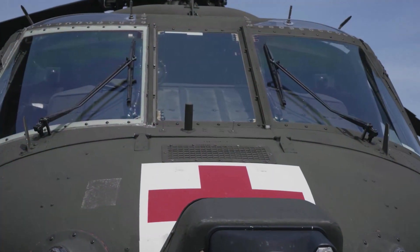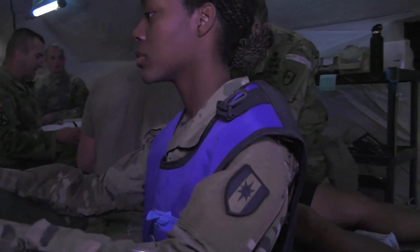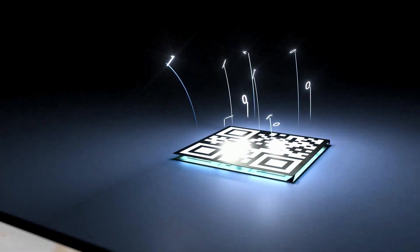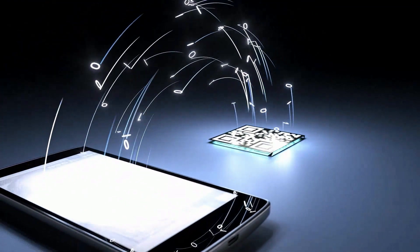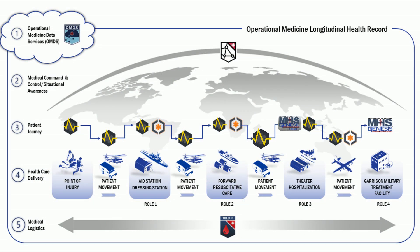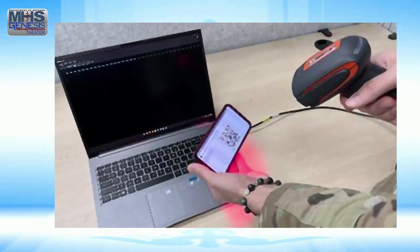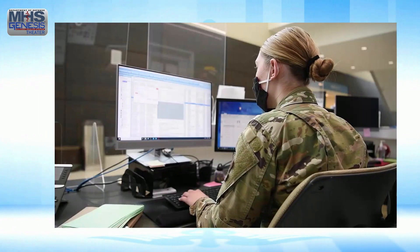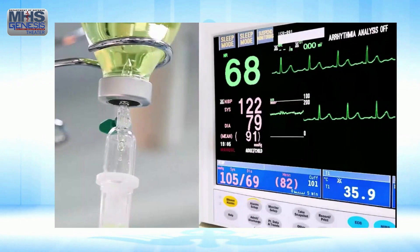The patient is now ready for transfer to a Role 3 theater hospital. In preparation for patient movement, CDP generates a QR code and transfers the patient's information from CDP to BatDocJ. During en route care, BatDocJ is used for any additional patient documentation. Upon arrival to Role 3, the transfer of data occurs again with the generated QR code from BatDocJ.